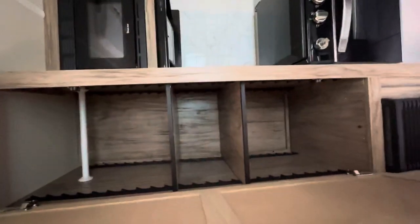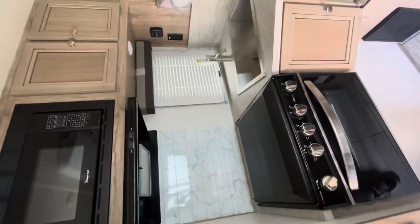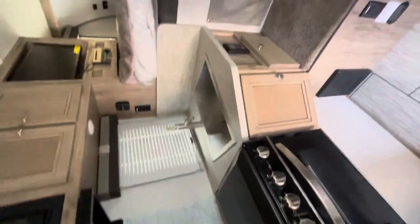There's pantry space and a coat closet. Microwave oven.